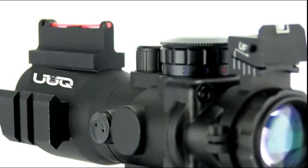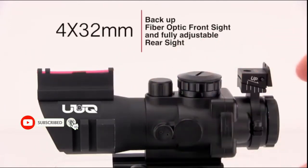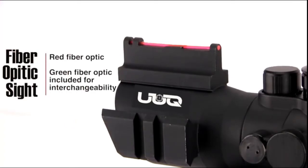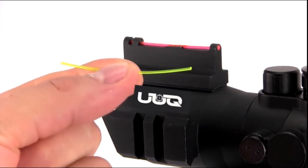These tactical scopes offer a unique combination of a four-power scope partnered with a backup fiber optic front sight and a fully adjustable rear sight. The scope comes with a red fiber optic front sight already installed. However, each scope also comes with an extra green colored fiber optic that can be easily switched out if desired.